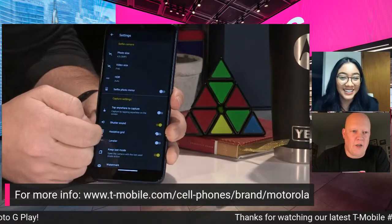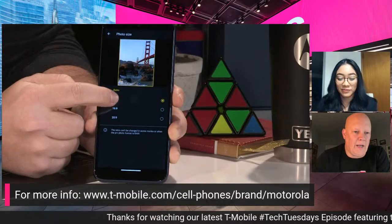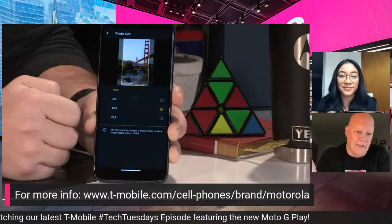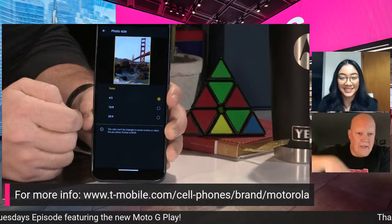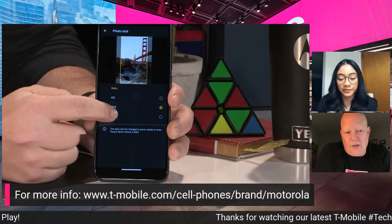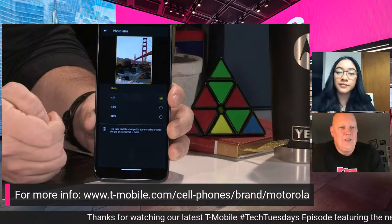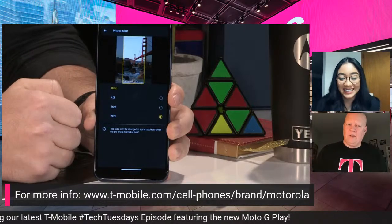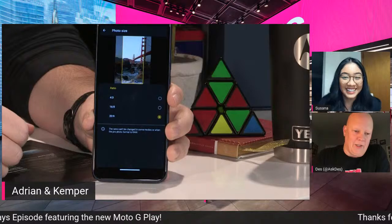You can also change the photo size and aspect ratio. Options include 4-by-3, 16-by-9, or even 20-by-9 — super tall and skinny — which is great if you want to capture someone's full outfit. A lot of people don't know you can change the aspect ratio. Tried it to make myself look taller and skinnier — still doesn't work, but we're trying!